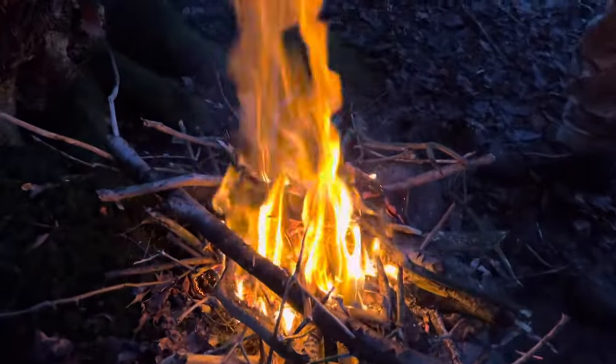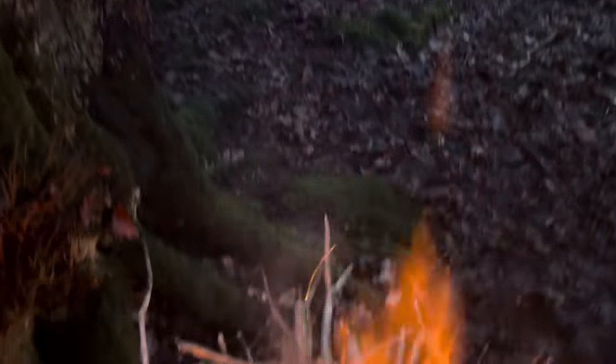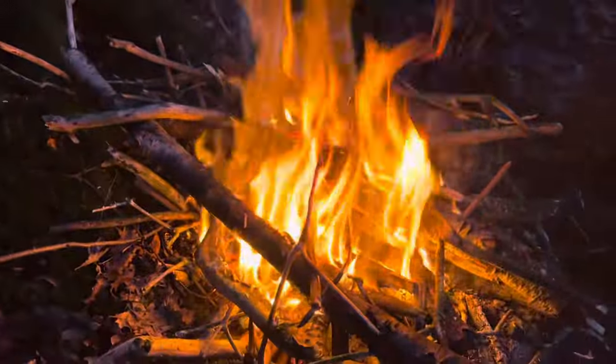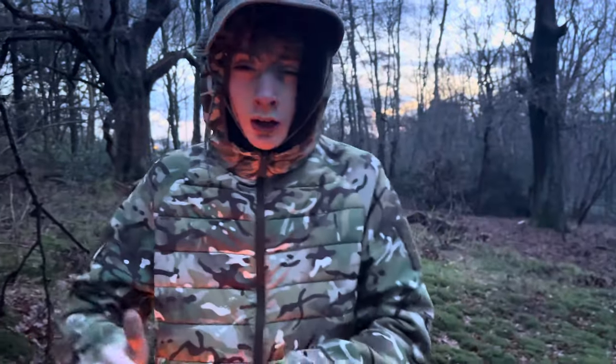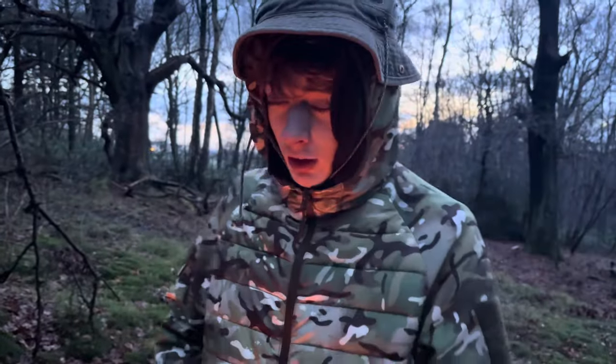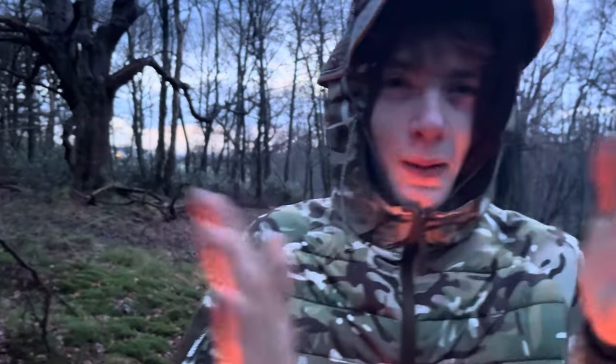The fire's still going nice despite these wet conditions. It's been burning for about an hour now, constantly. Yeah, it's looking pretty nice. No other man in our group could do anything like this. You think Harley and Josh could get a fire going in these conditions? You must be mad. Just a bit of friendly banter.